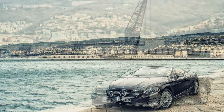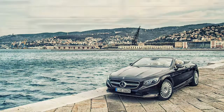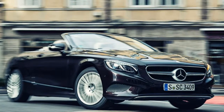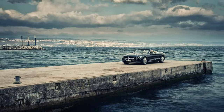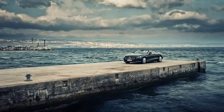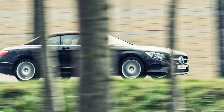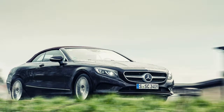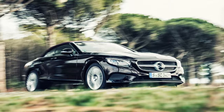Thanks to its comprehensively insulated triple-layer fabric top — which can go up or down at speeds of up to 37 mph — redesigned door and window seals, and sandwiched glass, wind and road noise are very well suppressed. At a reported 4,663 pounds, the air-sprung Benz certainly is heavy enough to ride well, even when fitted with soft-compound 19-inch winter tires.